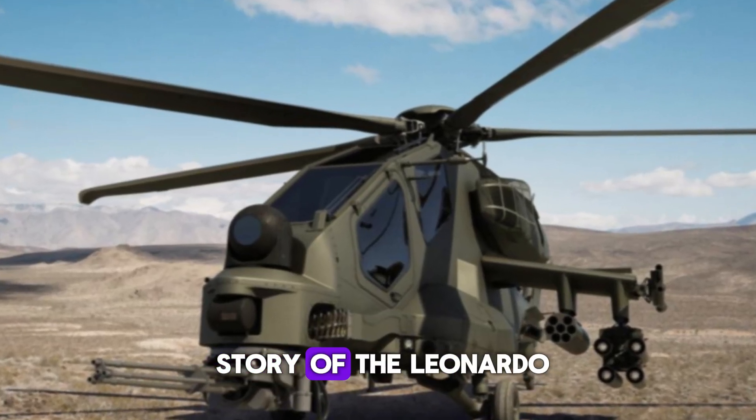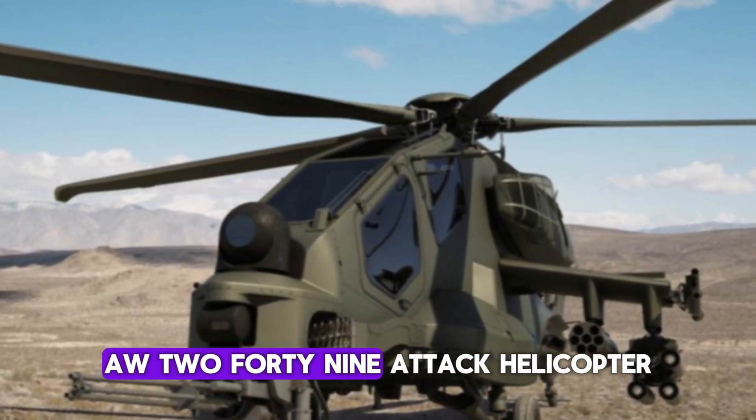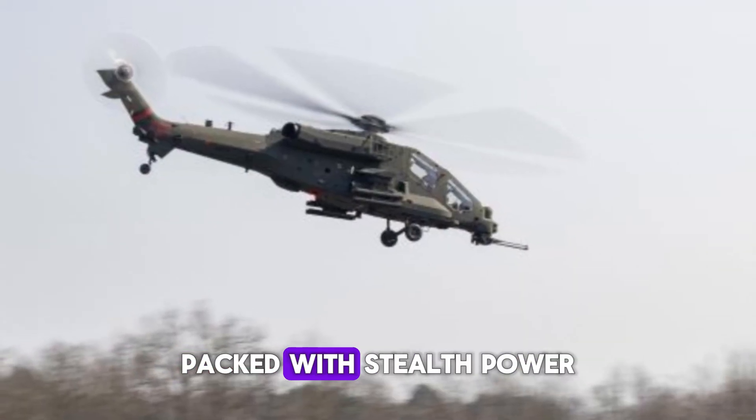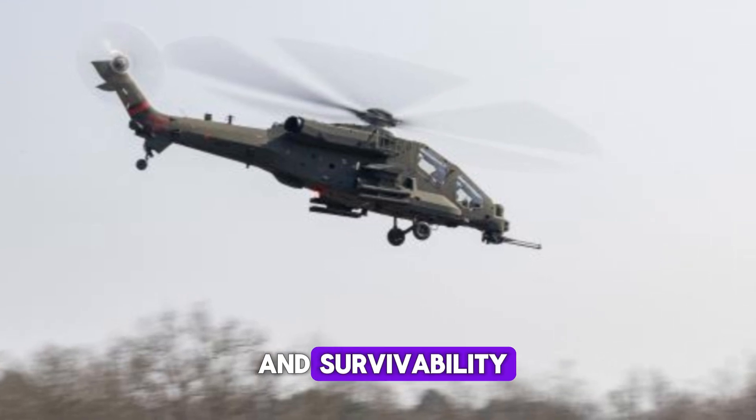Welcome to the story of the Leonardo AW-249 attack helicopter, a machine that combines modern warfare's most advanced features, packed with stealth, power, and survivability.